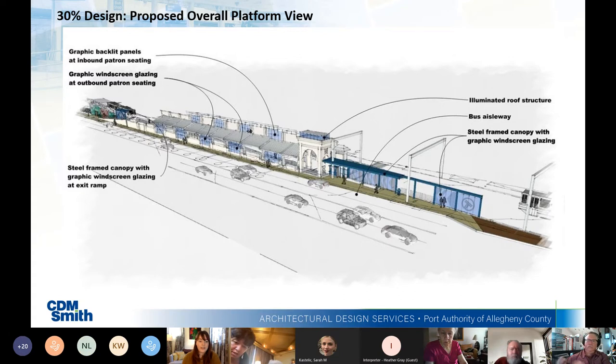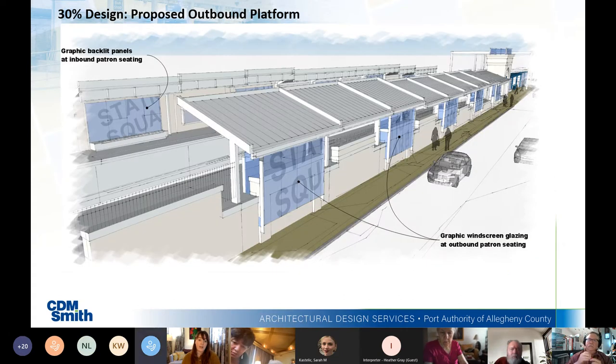The outbound platform design provides a bit more detail on the panels. They will provide some screening but still let natural light in, and will also act as station identification with the station name on the panels. Across the tracks on the inbound platform, you can see the same panels and same seating — a similar design looking along Carson Street at the outbound platform detail.